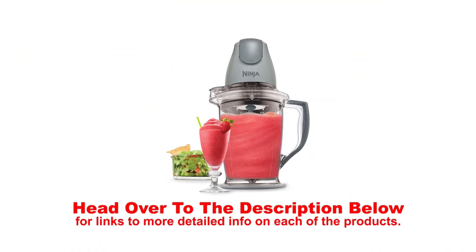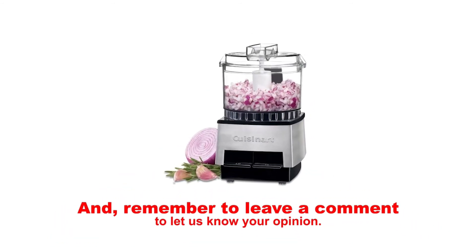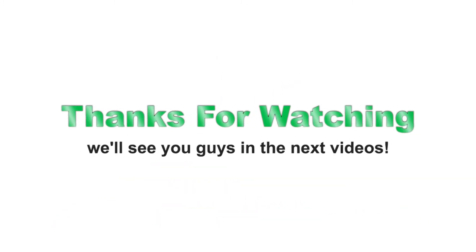Head over to the description below for links to more detailed info on each of the products. And remember to leave a comment to let us know your opinion. That's all for now — we'll see you guys in the next video.